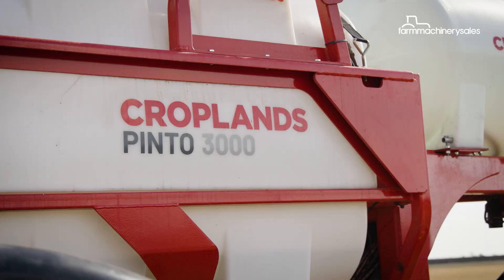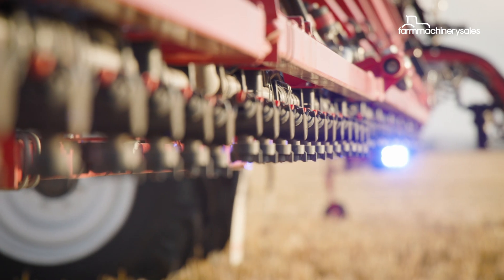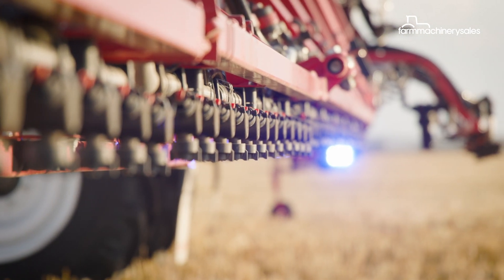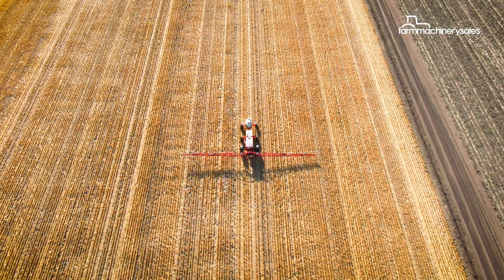This is the Robot Ready Pinto from Croplands, featuring the autonomous spot spraying Weedit system. Croplands offer these robots here in Australia right now, with a range of self-driving tractor units you can run up front.